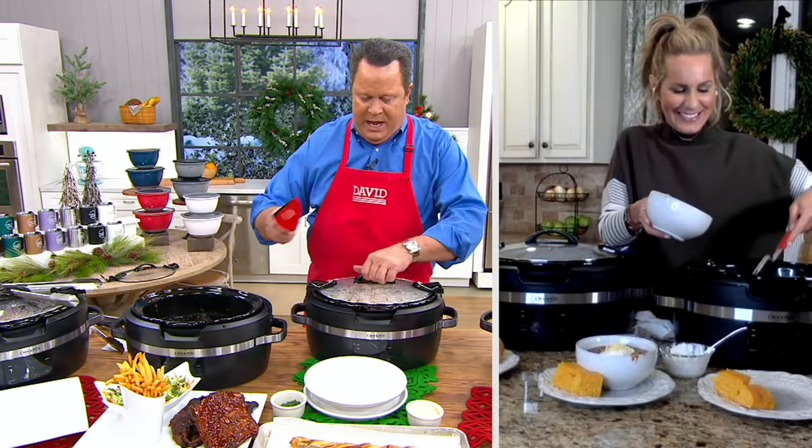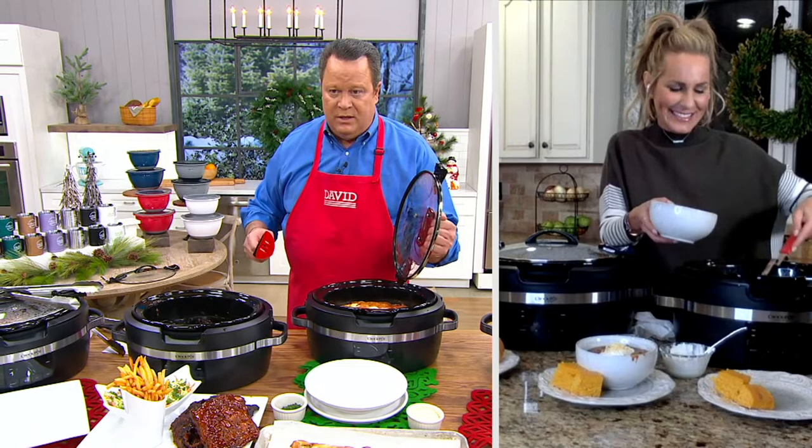Don't miss out on this opportunity. We're getting busy on our phone lines with now 1,800 left. Price goes up end of show.